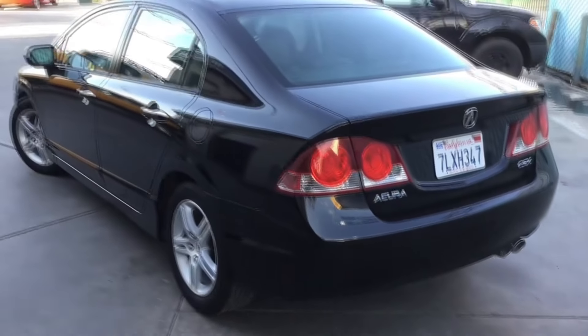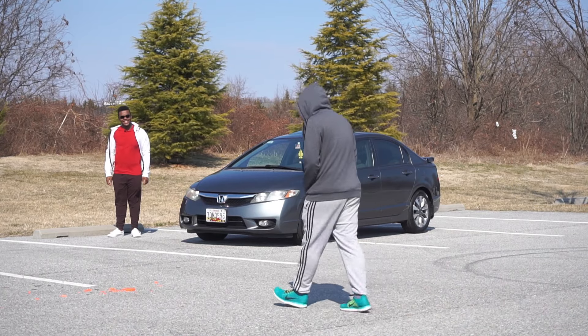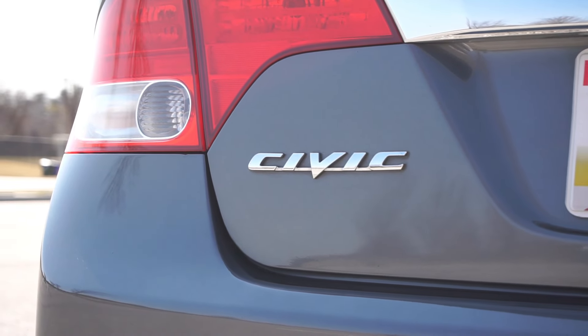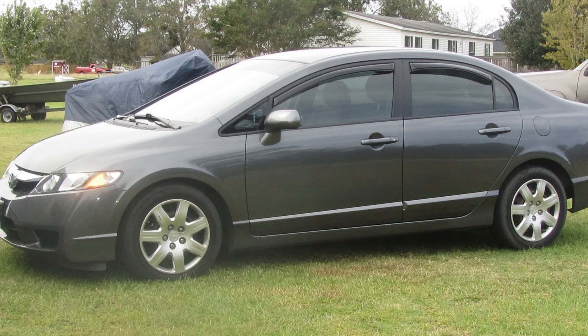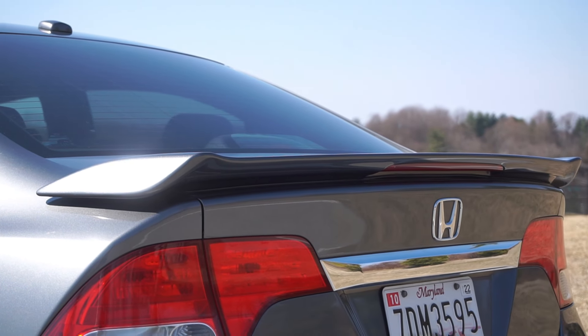This Civic in particular belongs to my friend Michael. It's a 2009 Civic EX in polished metal metallic. Over the LX, the EX added a power sunroof, a better audio system, rear disc brakes, and most importantly these 16-inch alloy wheels above the 16-inch steel wheels on the LX. This one also has a few personal touches like the accessory fog lights and a rear decklid spoiler, which class up the Civic.